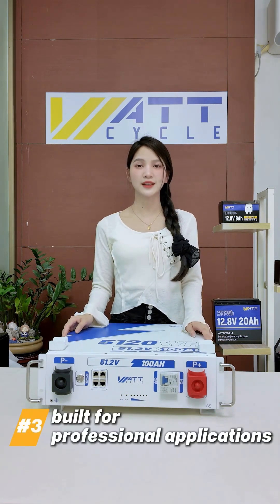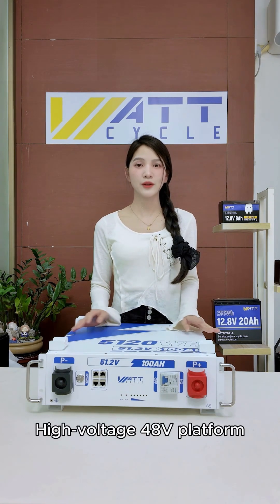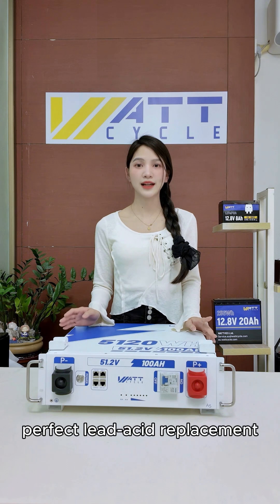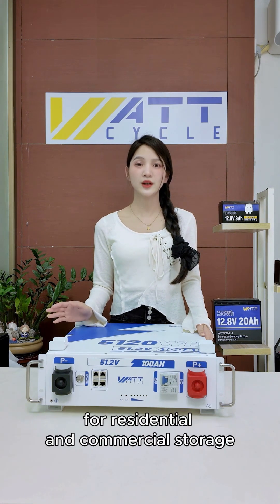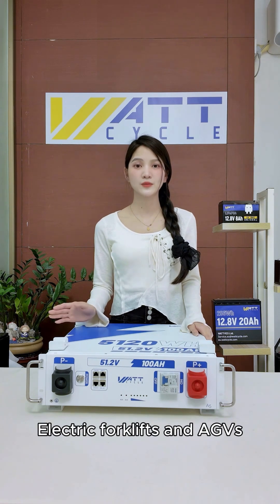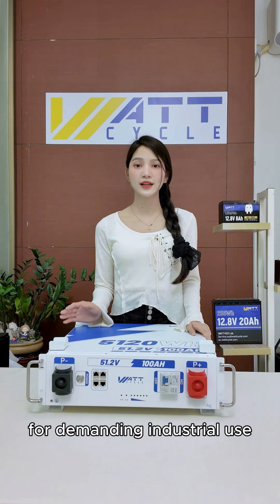3. Built for professional applications. Data centers and telecom base stations — high voltage 48V platform, perfect lead-acid replacement. Off-grid solar systems: seamlessly pairs with inverters for residential and commercial storage. Electric forklifts and AGVs: high discharge capability for demanding industrial use.